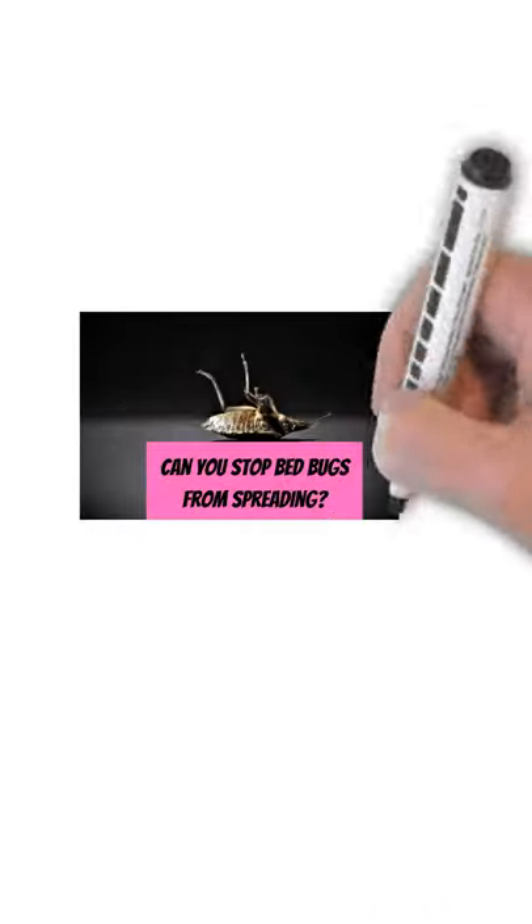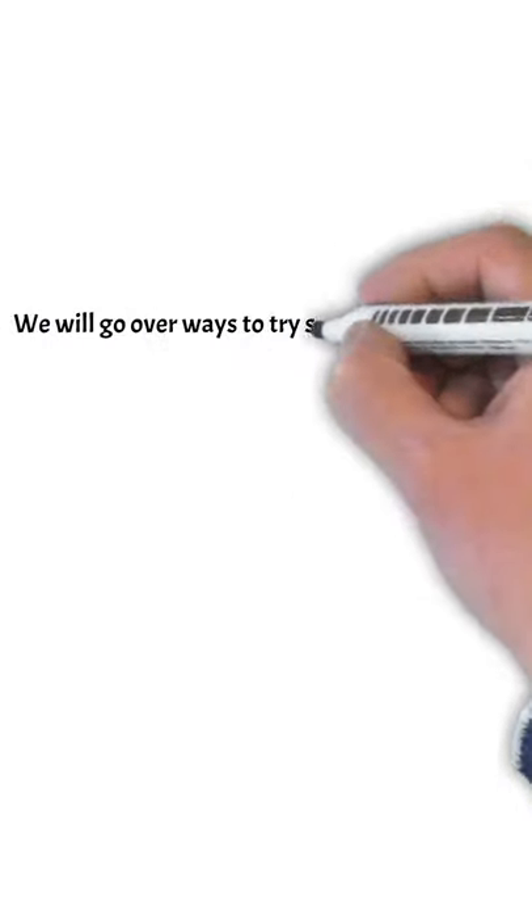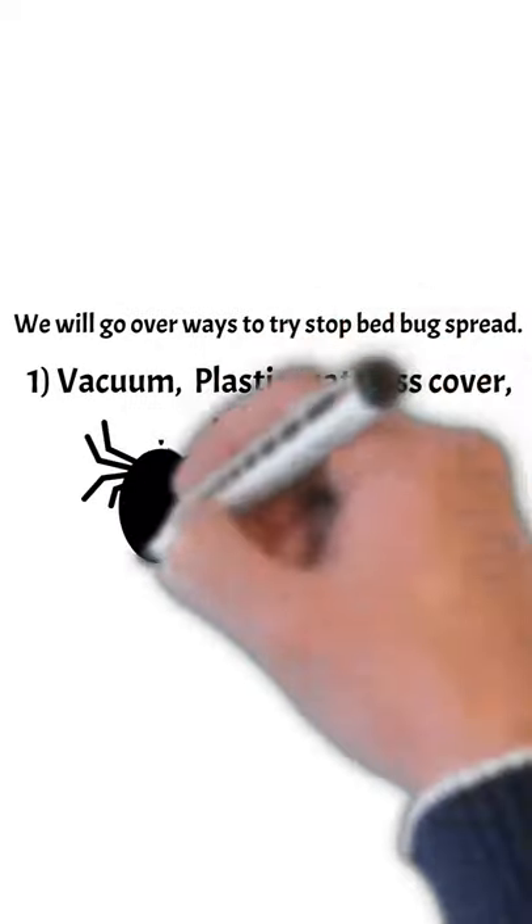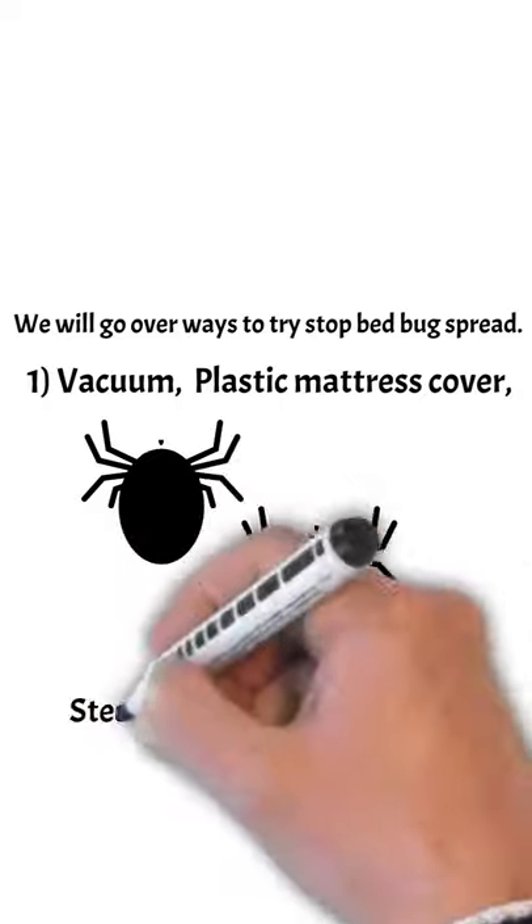Hi, it's Roger from Pest Prince. We're going over: can you stop bedbugs from spreading? We're going to go over ways to stop bedbug spread. You're going to need a vacuum, plastic mattress cover, a steam cleaner, and an exterminator.